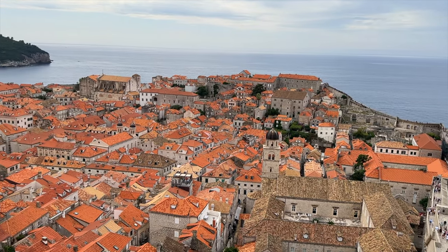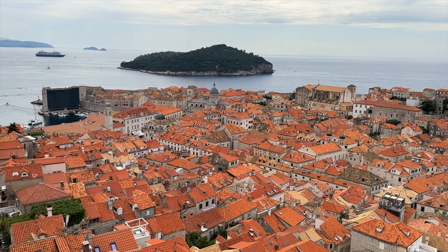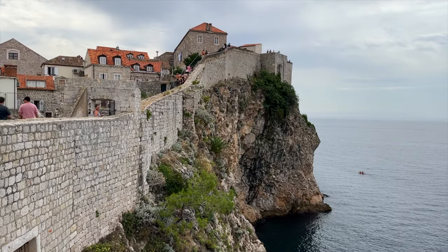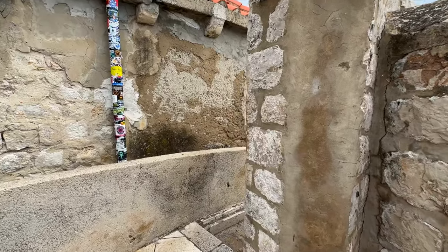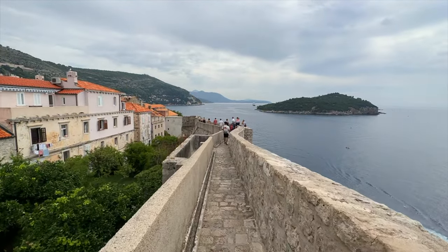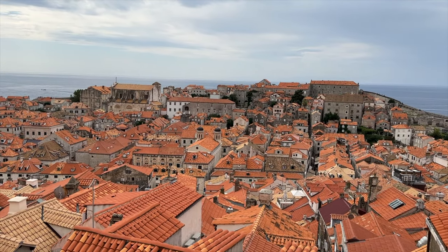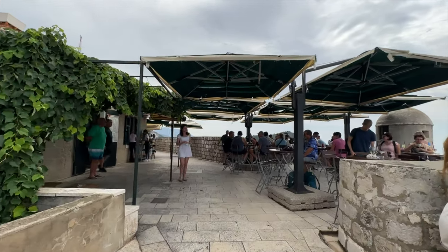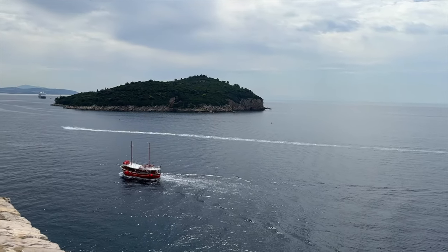If you're looking to walk around and enjoy the views of the entire town from above, the City Walls is your go-to place. And luckily, assuming you purchased the Dubrovnik Pass we previously talked about, you can avoid paying the steep 35 euro entry fee. The walls themselves date back to the 7th century and cover approximately 1.2 miles around the Old Town. Along the way, you'll stumble across great vantage points, places to stop for a bite to eat, the old defensive towers, and also some killer views of the sea.